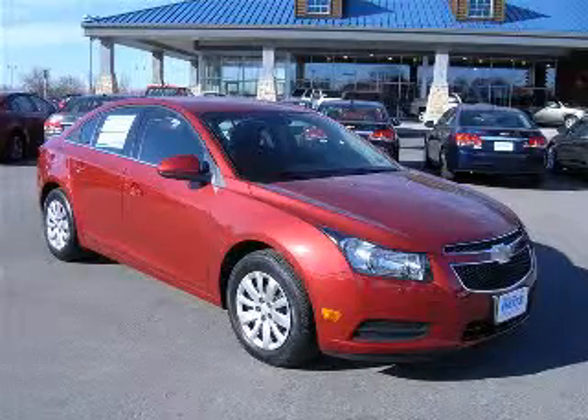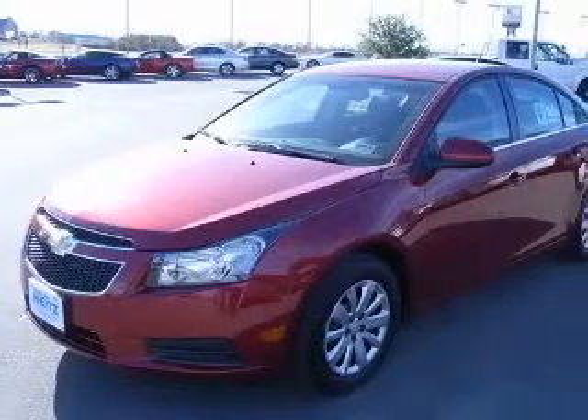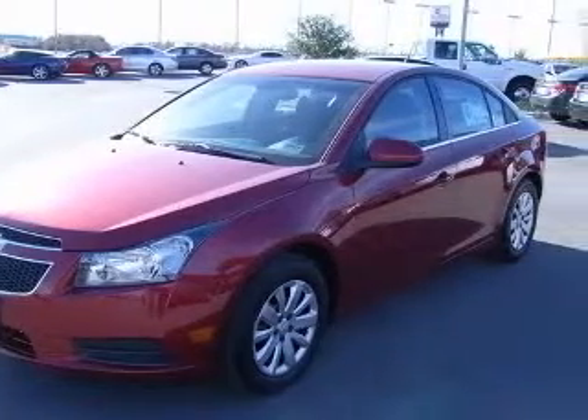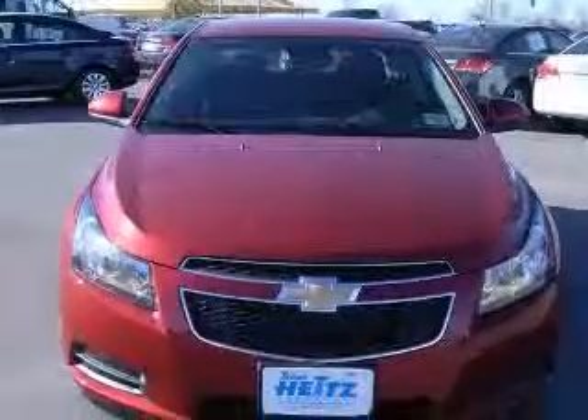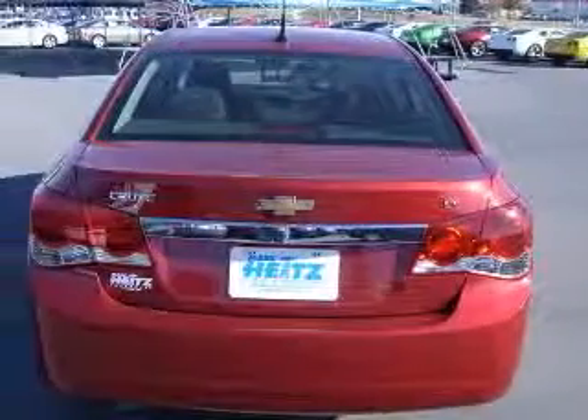We are proud to present this excellent new 2011 Chevrolet Cruze. This Cruze has a four-cylinder engine and an automatic transmission. This vehicle has a crystal red metallic tint-coat exterior and includes the following options: